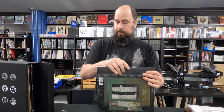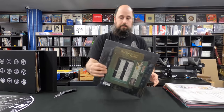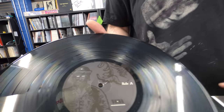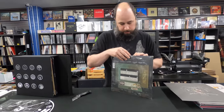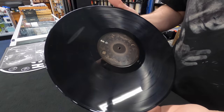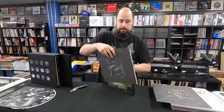From Beale Street to Oblivion. This is a double LP. Side B, Side A. Again, nice printed inner sleeve. A little tiny mark there.